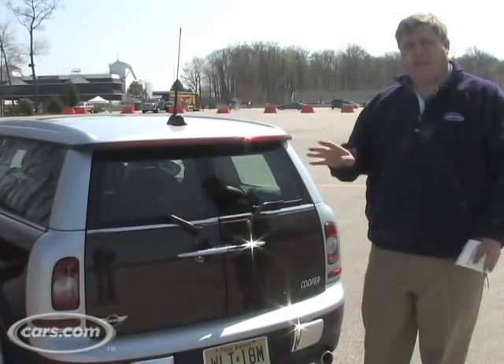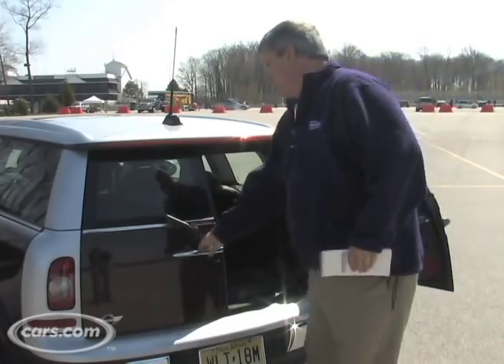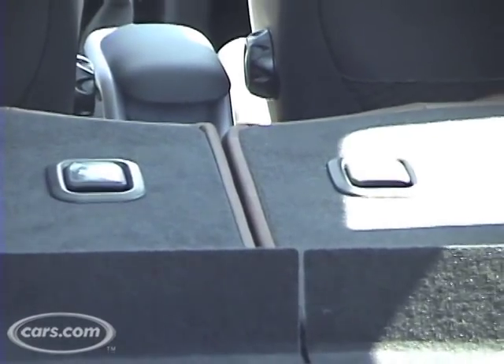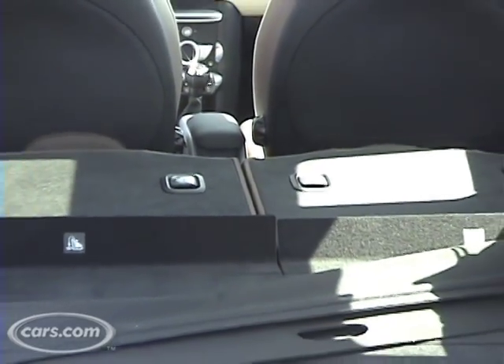Cargo, believe it or not, is not really a problem, especially in the Clubman. It's got the swinging door, and it's not very difficult to lower the second row to get a lot of space. If you're like me, this would be your second car, which you use to get to the train station or for little errands, and so this much cargo space can be pretty useful.